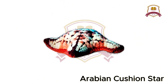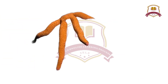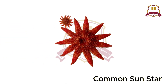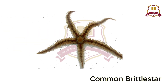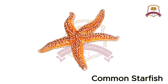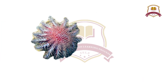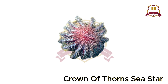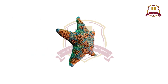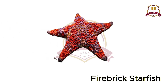Arabian Cushion Star, Chocolate Chip Sea Star, Comet Star, Common Sun Star, Common Brittle Star, Common Starfish, Crown of Thorns Sea Star, Cushion Star, Firebrick Sea Star, Firebrick Starfish.